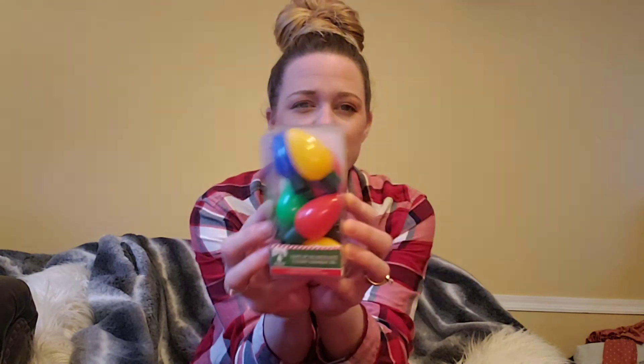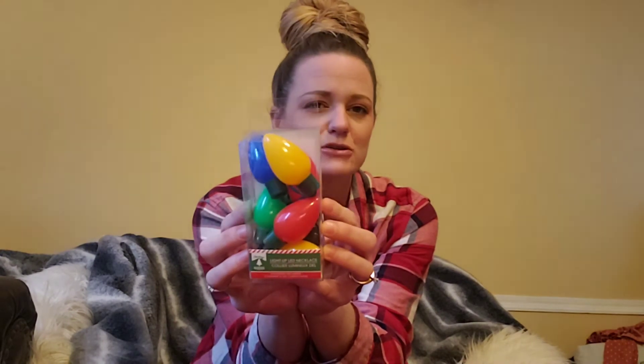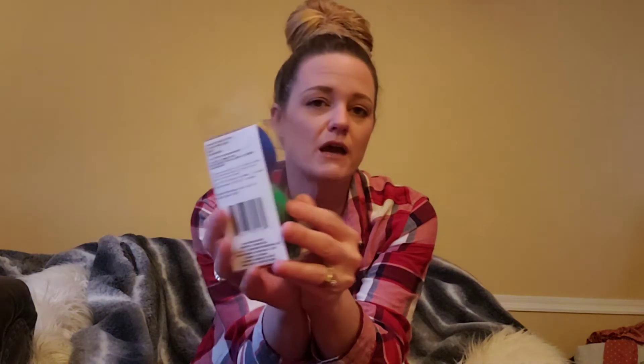That being said, I bought more of these — these are those Christmas light necklaces. I've gotten them the past couple of years, but I like to repurchase these just in case the batteries run out. I got four of them. Those are great, everybody loves these — they go for like four bucks at Walmart and even more everywhere else. So if you see these, pick them up. They also have them in the headbands and the earrings.